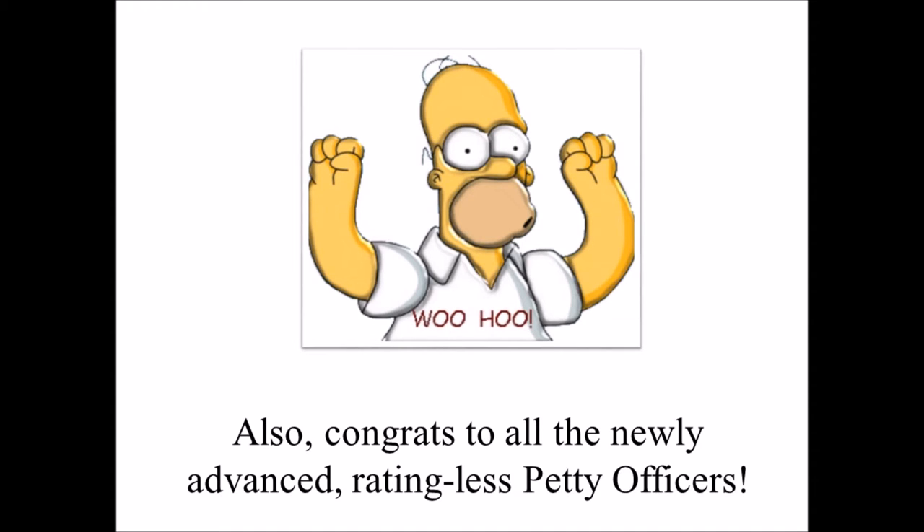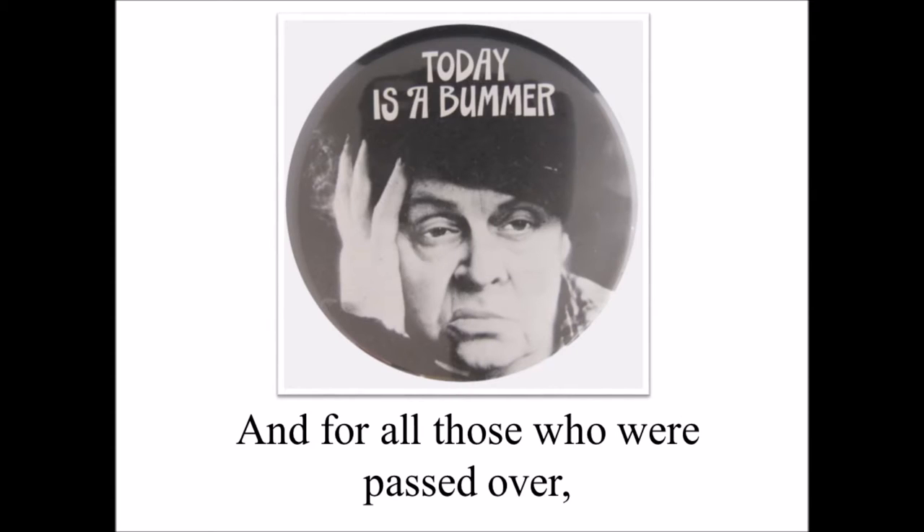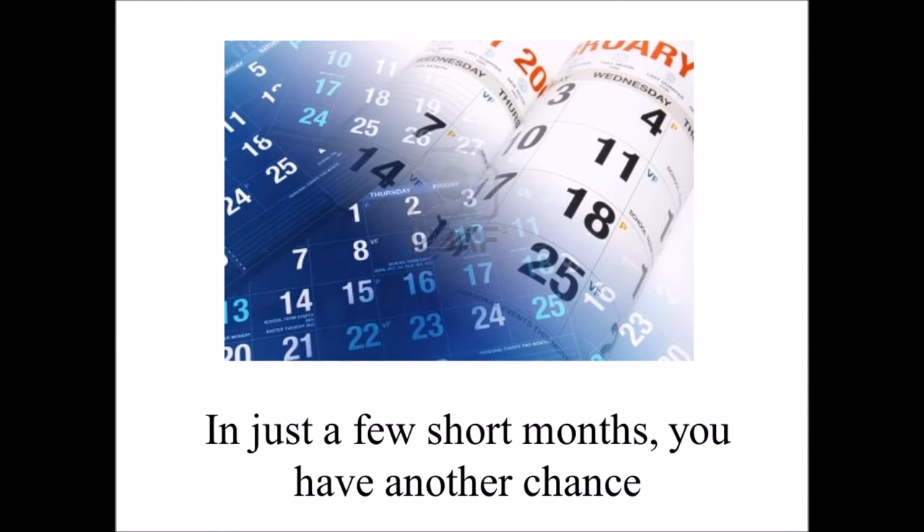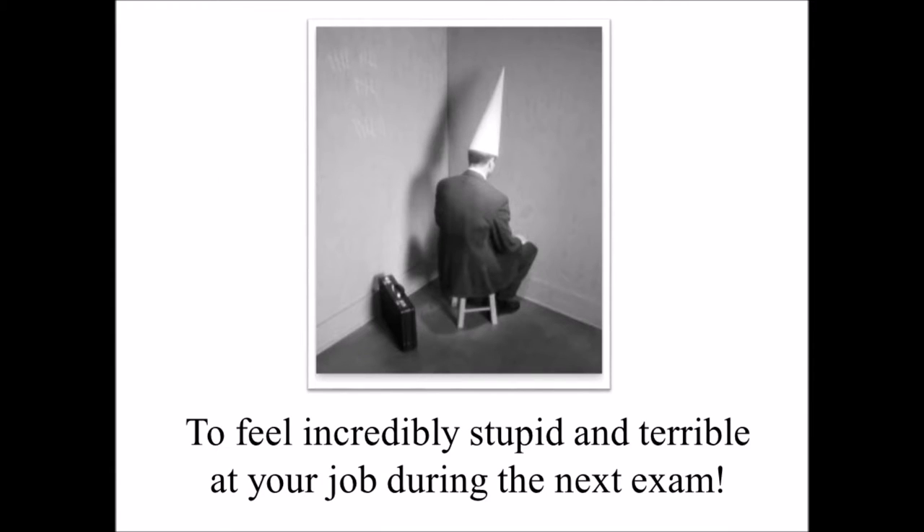Also, congrats to all the newly advanced ratingless petty officers. And for all those who were passed over, don't worry. In a few short months, you have another chance to feel incredibly stupid and terrible at your job during the next exam.